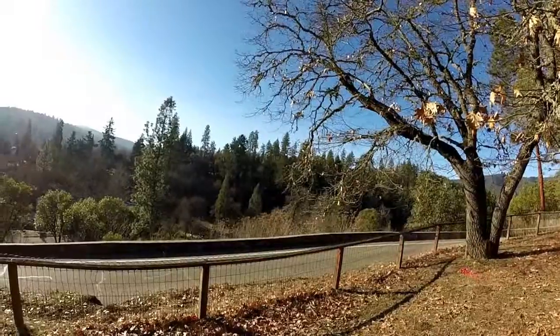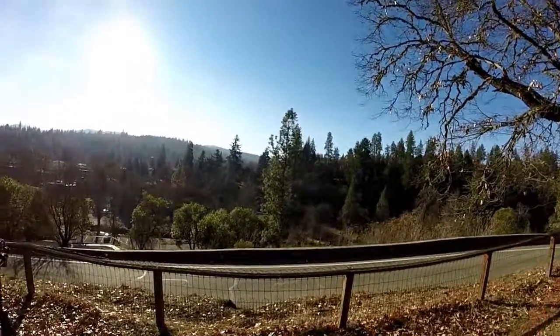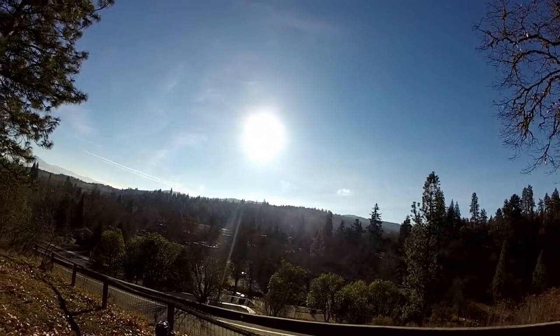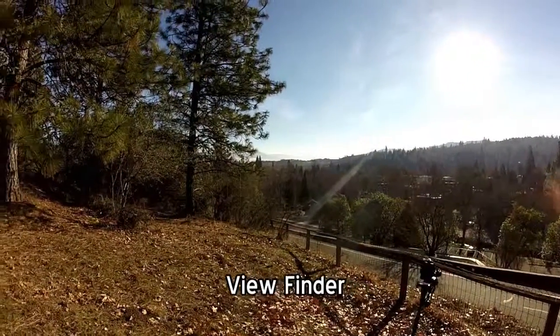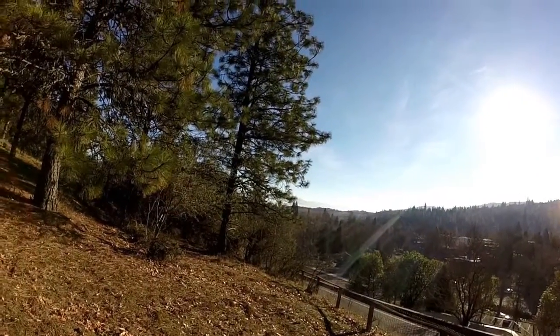Here we are, we got our location and it's a really nice one. Unfortunately the glare of the Sun is creating havoc - the lens for the Sony makes it really hard to see, so I'm just going to have to wing it here.